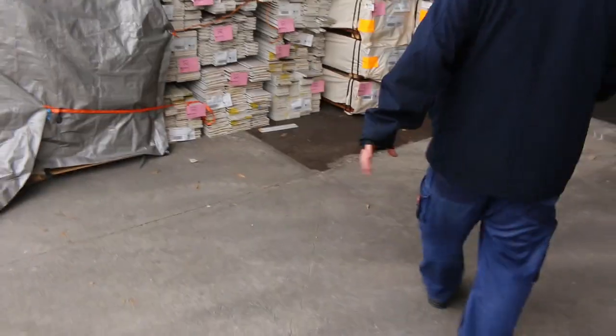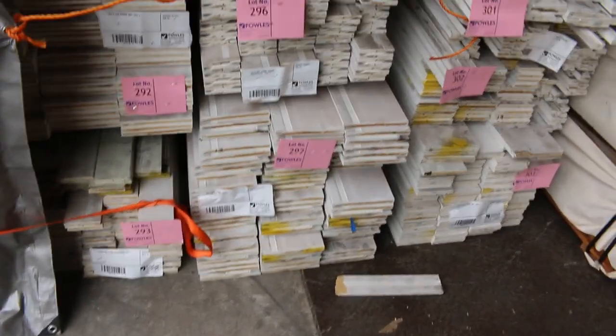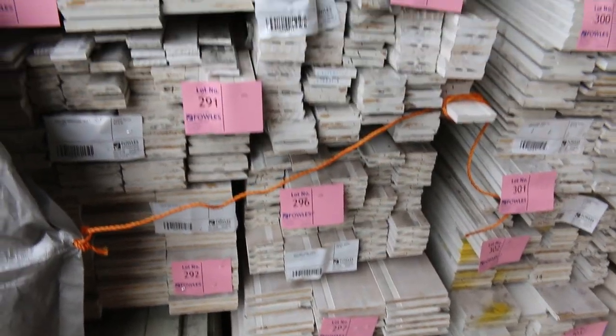Sitting straight across here guys, we've got a whole heap of architraves in various sizes, all sent in to clear. So if you've been looking at a few architraves, don't miss out on tomorrow's auction.